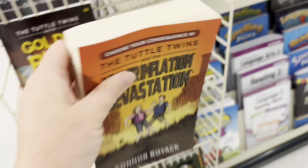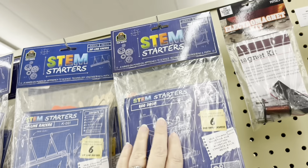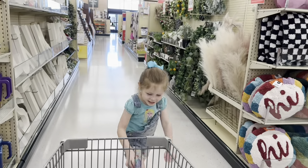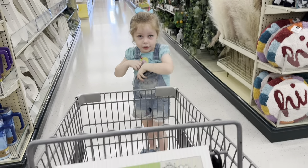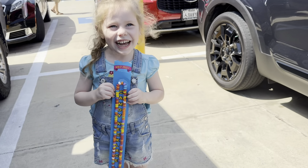The Tuttle Twins is always a good series — this one is new to me, $15. Stem Starters — always a fun way to start the day. Little Miss is over Mardell's; she's going to get a candy necklace for being good.